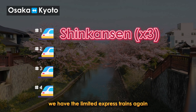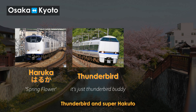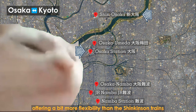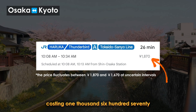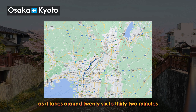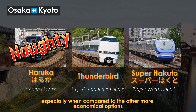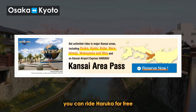Moving on to a middle ground option, we have the Limited Express trains — again three different names, more or less the same experience: Haruka, Thunderbird, and Super Hakuto. What's convenient is that all three can be boarded from both Osaka station and Shin-Osaka station, offering more flexibility than the Shinkansen. The Limited Express trains are also more budget-friendly, costing 1,670 yen for a reserved seat. However, there is a trade-off in travel time, as it takes around 26 to 32 minutes from Osaka station. Haruka is the slowest, but if you have the Kansai area pass, you can ride Haruka for free.